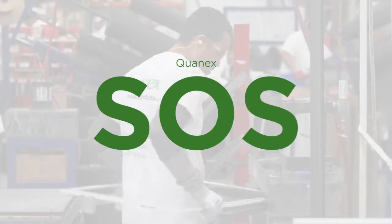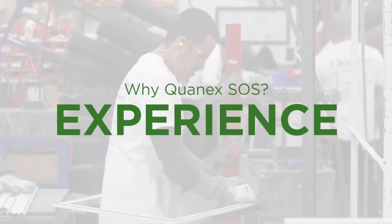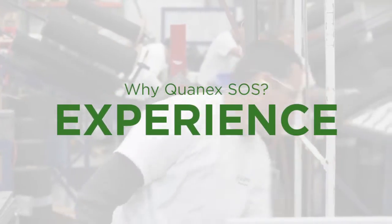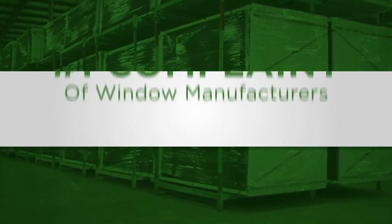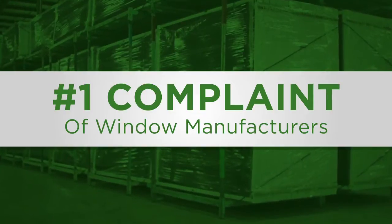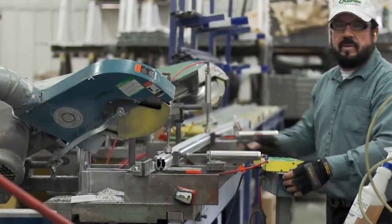One way we can help you reach your goals is through Quanex Screen Outsourcing Solutions, or SOS. Chances are screens are not your core product and can be the source of many headaches and complaints. They take up valuable floor space and consume the time of your most highly skilled workers. And they are still the number one complaint to nearly every window manufacturer. Screens might not be your business, but they are ours.